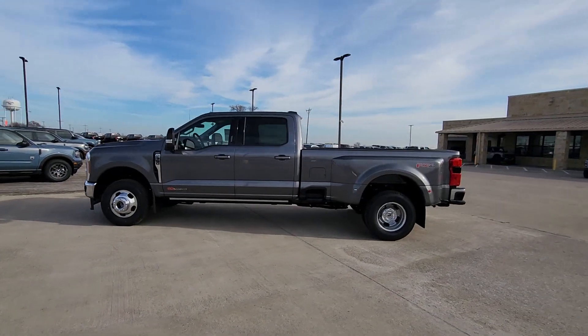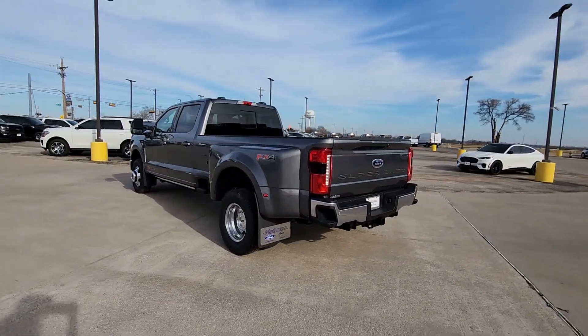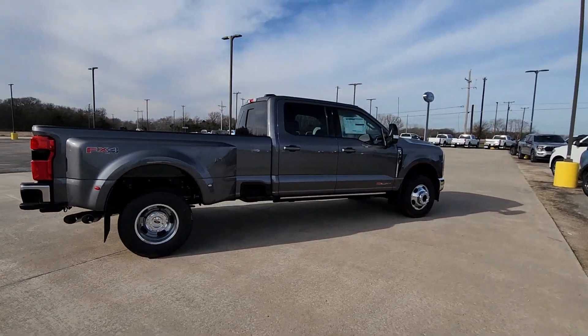You'll have love at first sight with the 2024 Ford Super Duty. If you're going to do it, do it right. This full-size Super Duty pickup delivers extraordinary towing, plowing, and hauling capabilities.